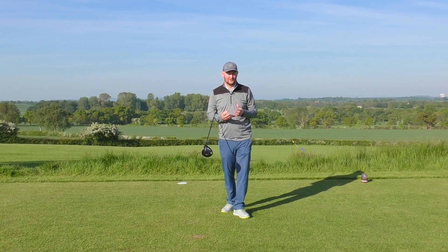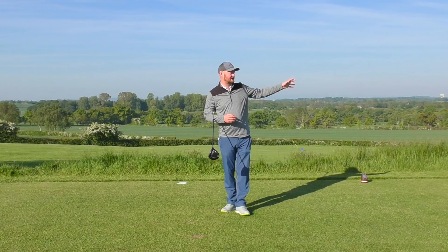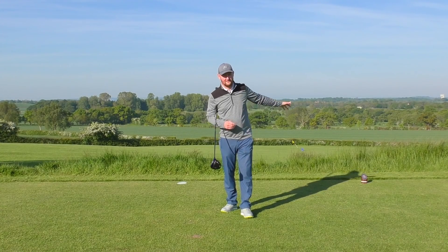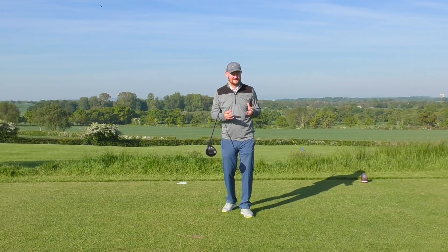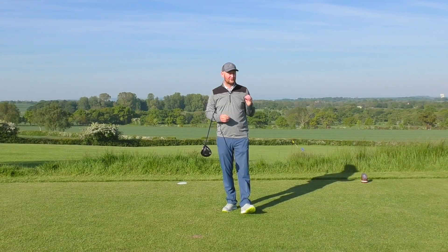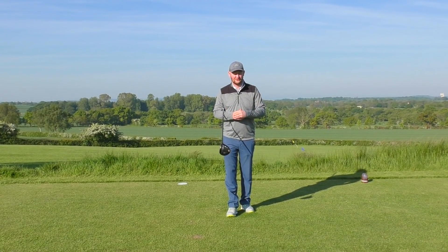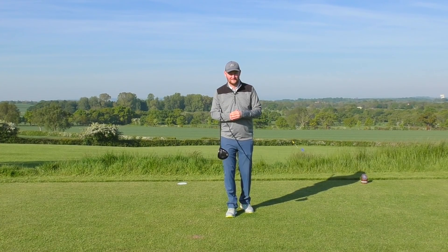If we can sort the slice out we should get more distance, because if you're a right-handed player you probably aim down the left-hand side of the fairway hoping the ball curves back to the middle — which causes distance loss. If you don't get the curve you miss the fairway too. Fix it and we'll go in with shorter irons, making the second shot a little bit easier.